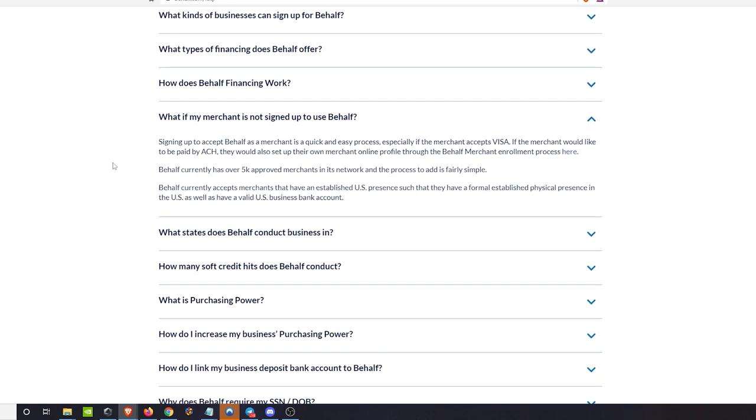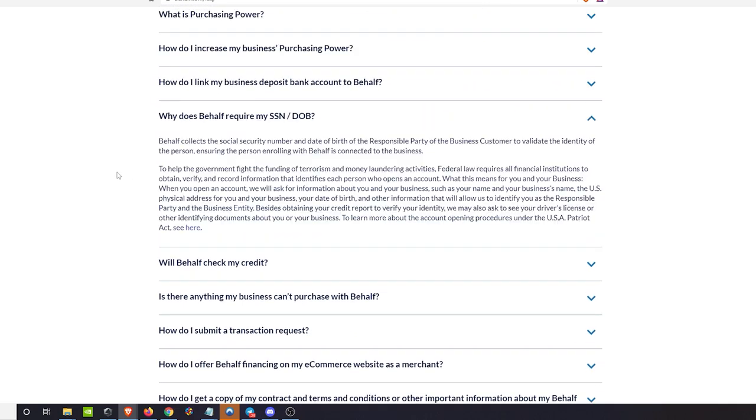If the merchant isn't signed up with Behalf, here's how it works: Behalf is currently linked with over 5,000 approved merchants. Selecting from their drop-down is similar to linking a bank account through a third-party API service. If the merchant isn't in the list but accepts Visa, it just takes a couple of additional steps and you'll be able to use your virtual card there.